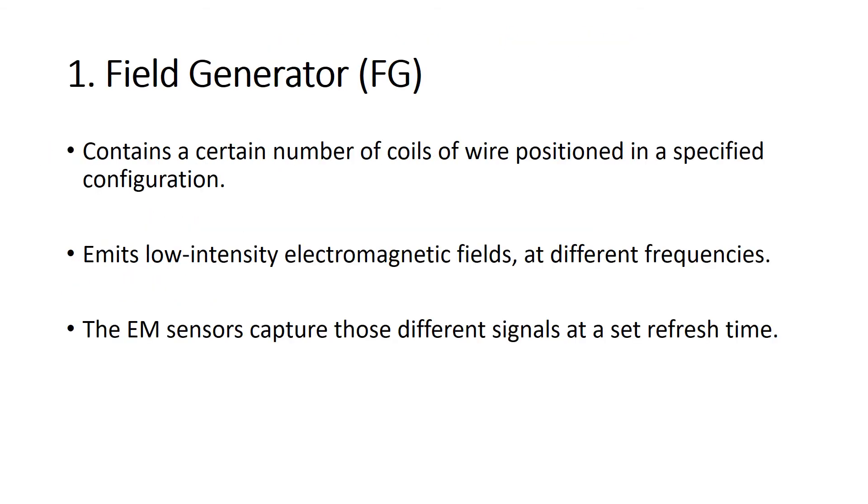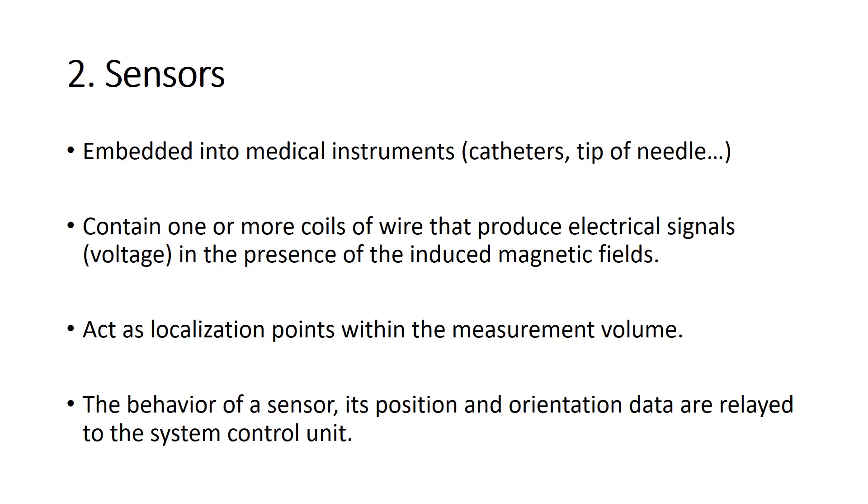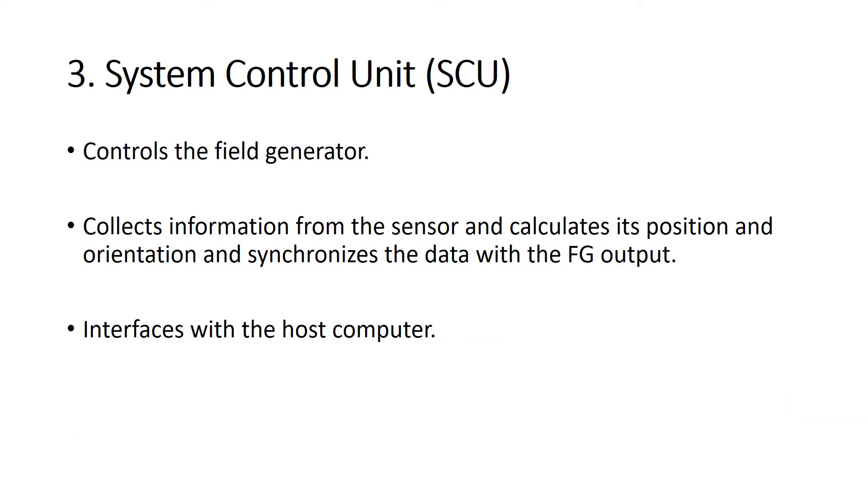The electromagnetic tracking system's magnetic field generator consists generally of three components: the field generator, the sensor, and the central unit. The magnetic field generator contains a certain number of coils of wire positioned in a specific configuration. It emits low-intensity electromagnetic fields at different frequencies. The electromagnetic sensor captures those different signals at a set refresh time. The sensors are embedded into the medical instrument, and when capturing the electromagnetic fields, they produce an electrical signal, or voltage, that is transmitted to the control unit. The system control unit controls the field generator, collects information from the sensors, calculates the sensor's position and orientation, and displays it on the monitor.